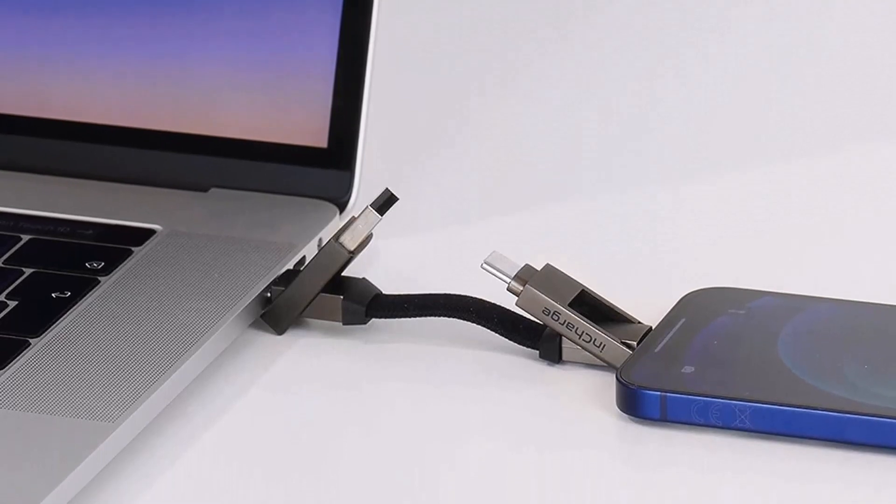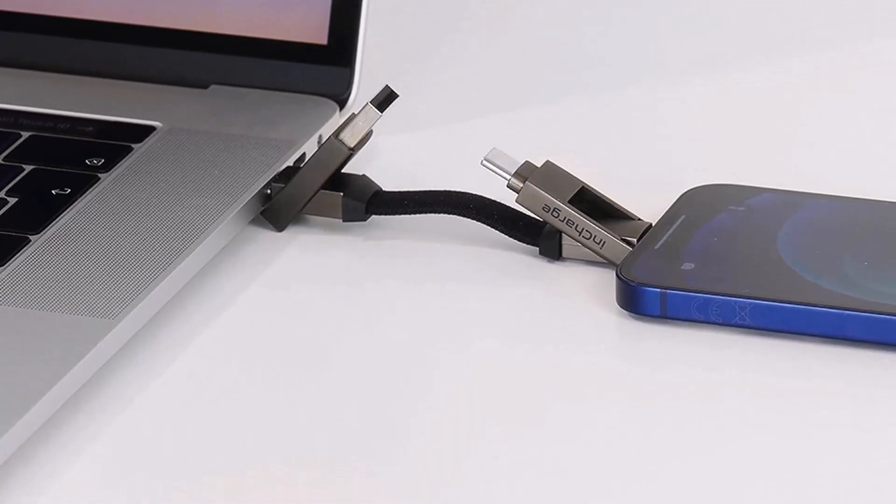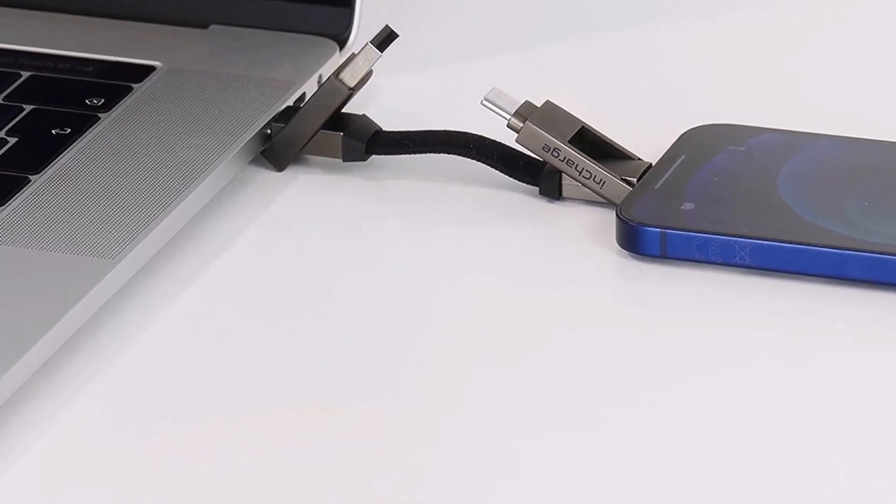Compatible with virtually all portable devices — this universal USB cable allows you to transfer power from a USB-C phone to another phone, wirelessly.